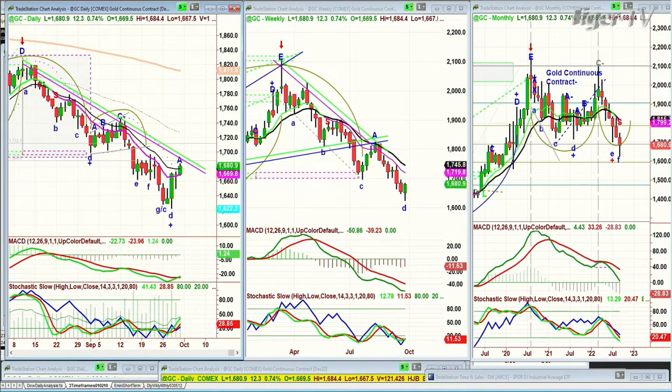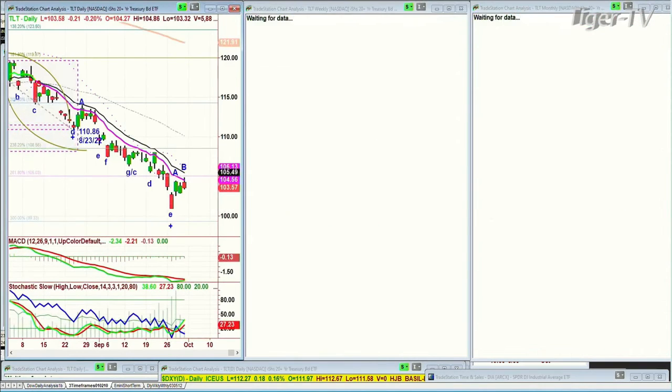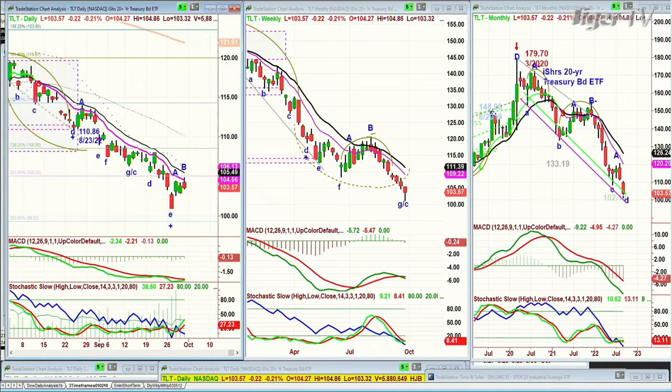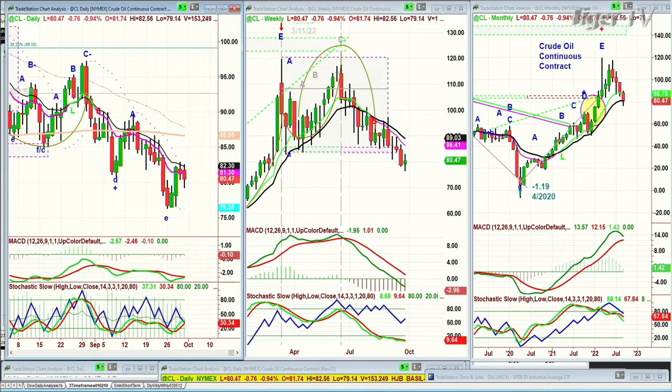Looking at the dollar, it's actually up 19 ticks, sitting on the 14-period moving average at a peak D — that says there's a really good chance the dollar is going to have a little digestive phase right here. Looking at TLT, bonds are down again — down 21 ticks at 103 with yields moving up again. Crude oil is down 75 cents and is not yet really moving to the upside. So commodities in general have been kind of weak.